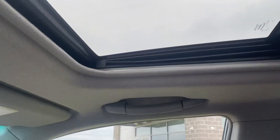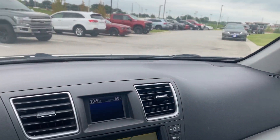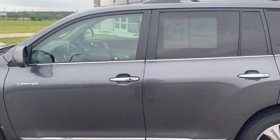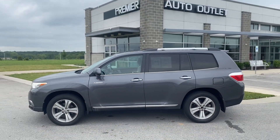Yes, there is a sunroof. I'll give you a nice close-up of the dash. As you can see, this vehicle has been detailed, and it has also passed inspection. So Annabelle, this vehicle is clean and ready to be seen.